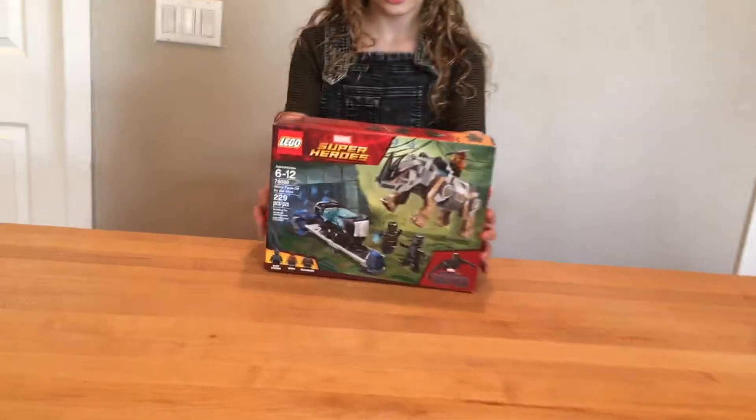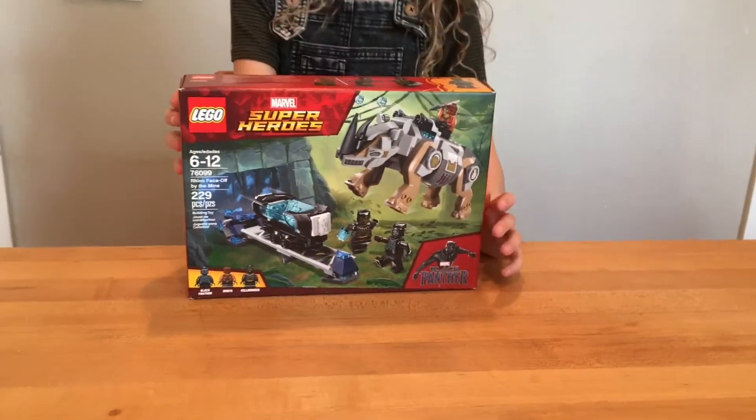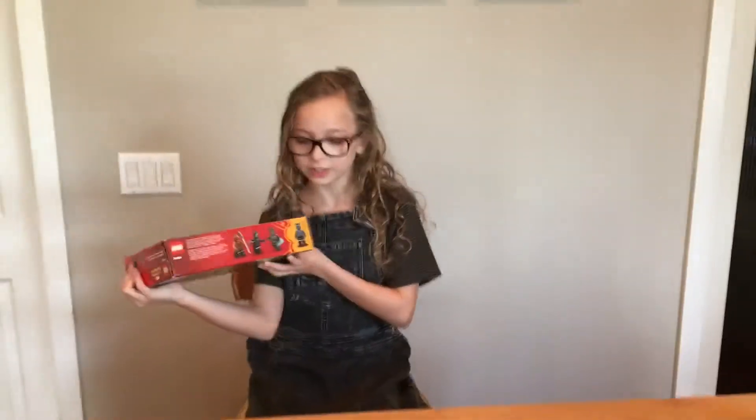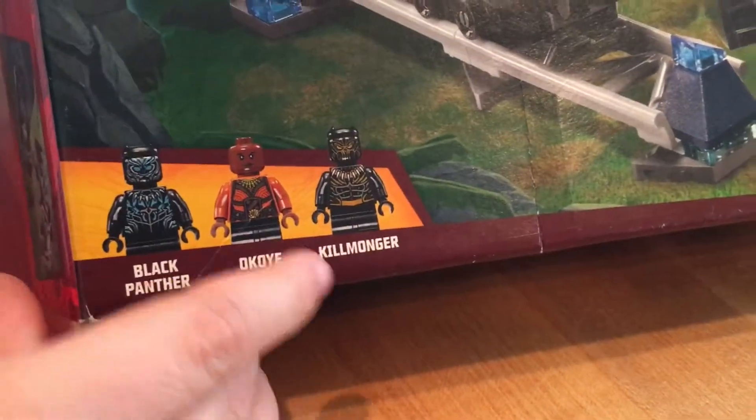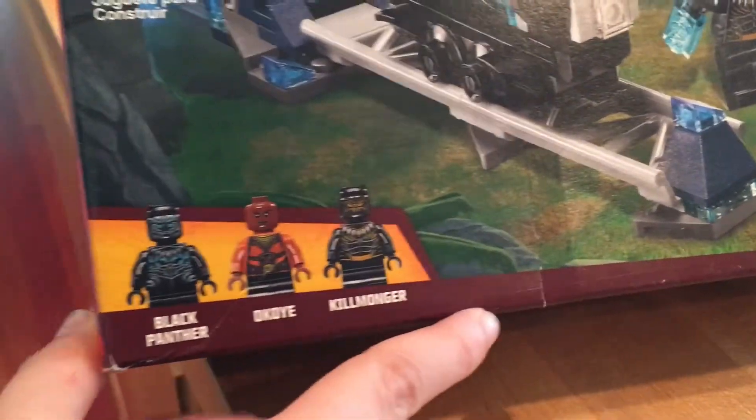So what do you got there? This is the Black Panther Lego Wakanda set. Oh cool, Wakanda forever. And so here's the actual size — the minifigs. It comes with Black Panther, and I don't know how to pronounce your name — Okoye? And Killmonger. That's a pretty good set. You want to check it out? Want to start building it? Yeah, I'm pretty stoked.